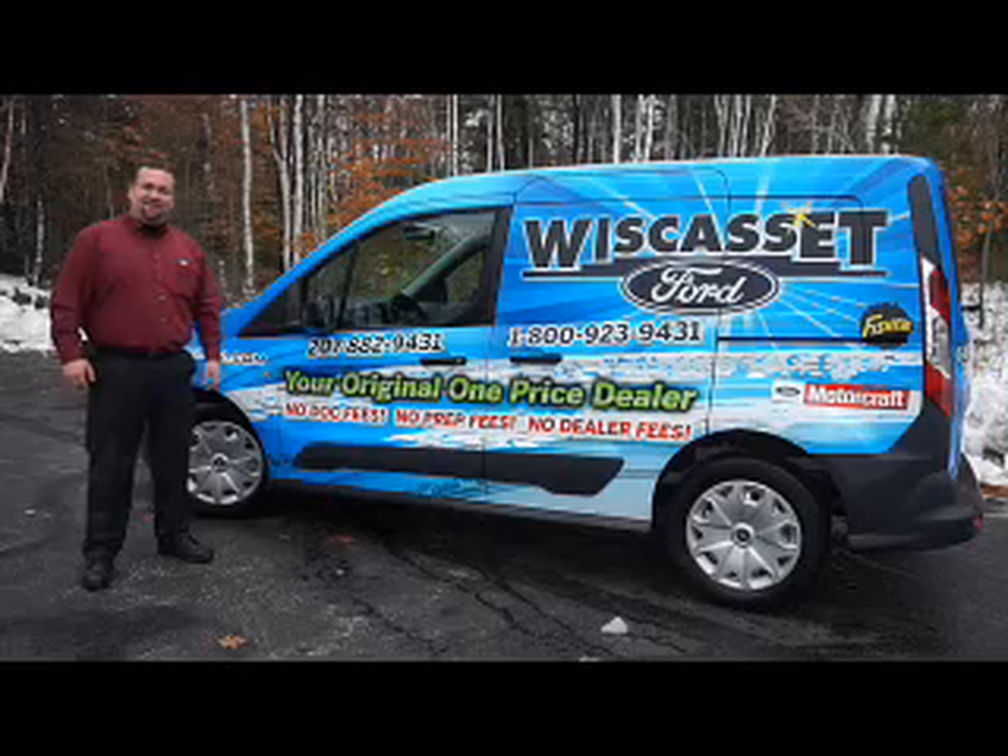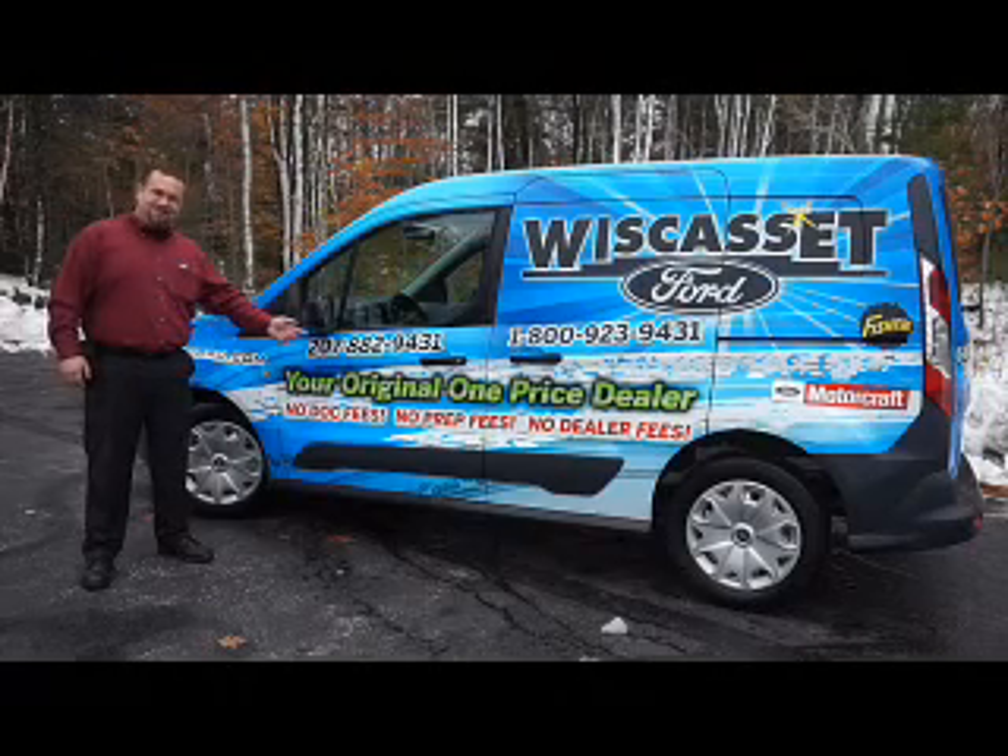Thank you for shopping our online inventory at Wiscasset Ford, Maine's original one-price dealer. Get comfortable.